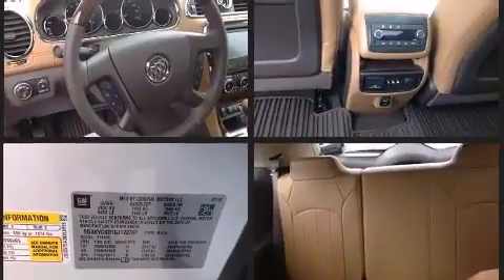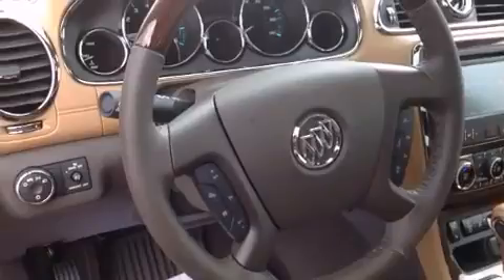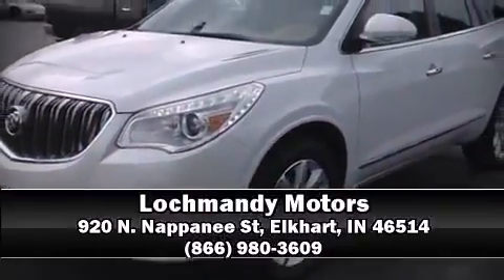Sophisticated all-wheel drive technology maintains a firm grip on the road. We have a skilled and knowledgeable sales staff with many years of experience satisfying our customers' needs — we are here to help you.